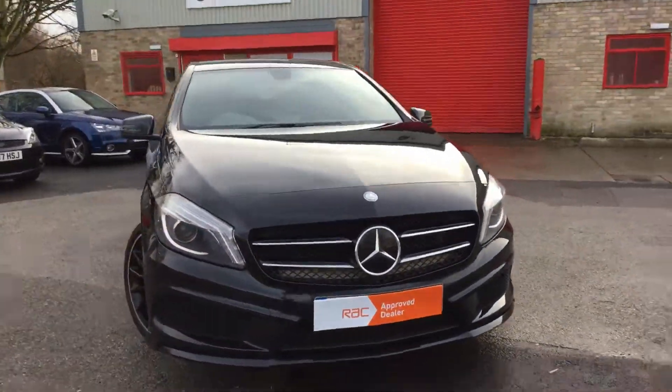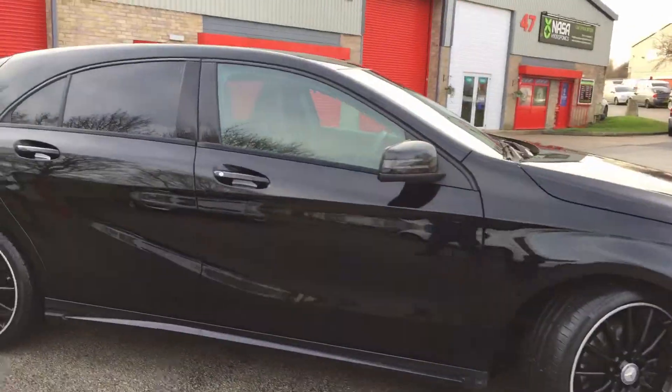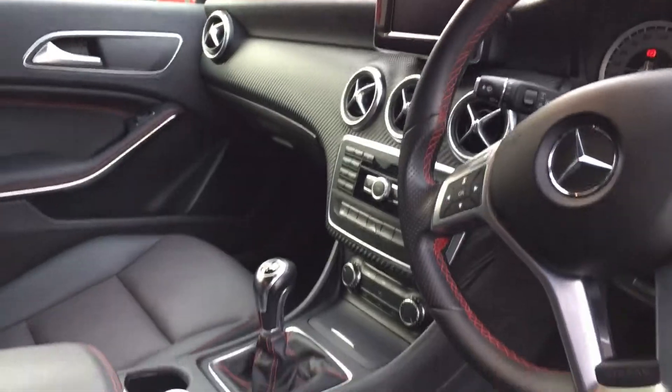This vehicle has had one owner and has covered 65,000 miles. Inside we've got the full black leather upgrade with red perforation and red stitching. It has all four electric windows and a complete service history.